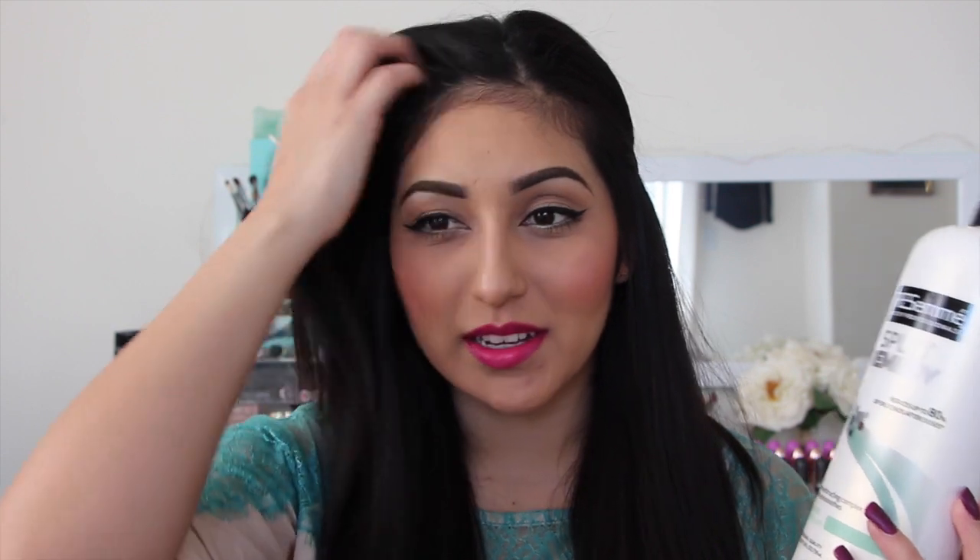Once I get to the length I want, I go ahead and use my TRESemmé Split Remedy shampoo and conditioner. This really focuses on split ends so my hair can be healthy and shiny. I don't really use a lot of other shampoos — I've tried new ones but they're just for scent and smoothness, not really to take care of my hair. The great thing about TRESemmé is that the shampoo doesn't really have a strong odor. I like that it doesn't have such a strong smell.